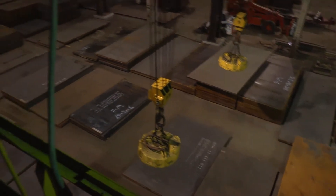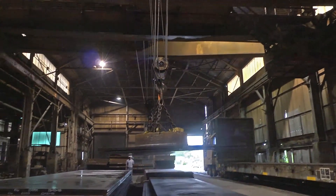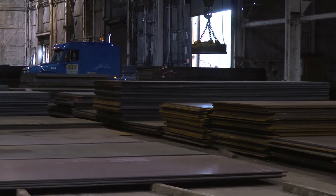Another key to our success is the capacity we have here to put so much steel on the ground. We have 50,000 tons on our floor right now. Most end users or manufacturers are not looking to store that type of material or do not have the capabilities to store that type of material.